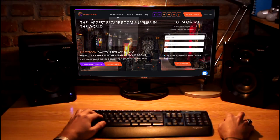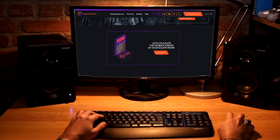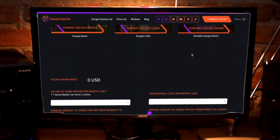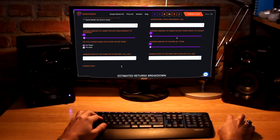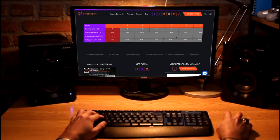For the convenience of escape game owners, we have created a special calculator that takes into account all factors, including even the cost of equipment delivery. You can choose any escape game from our catalog and compare the predicted payback period for 10K escape games, cubes, and even portable games. Try it.